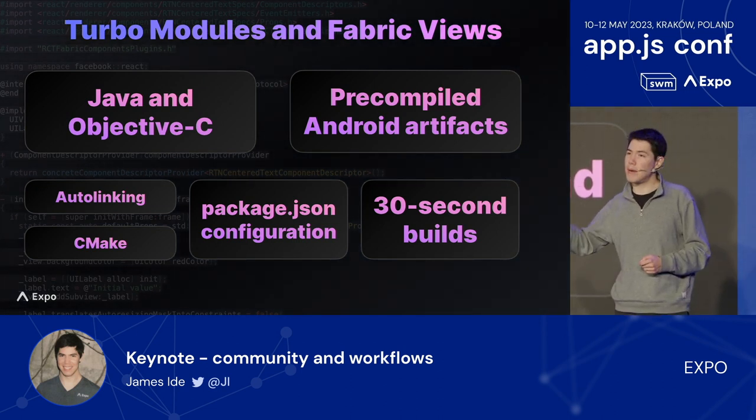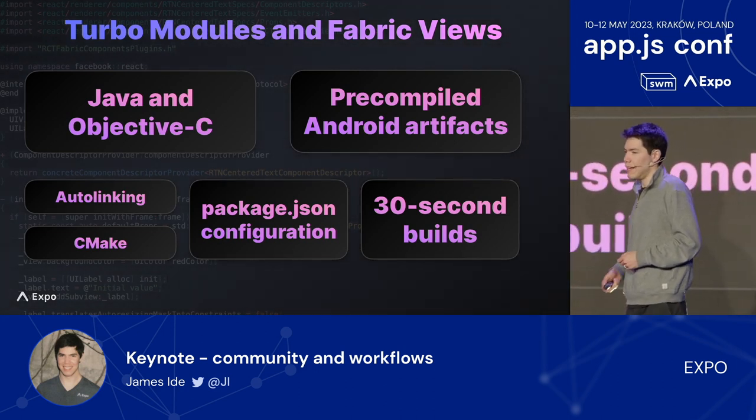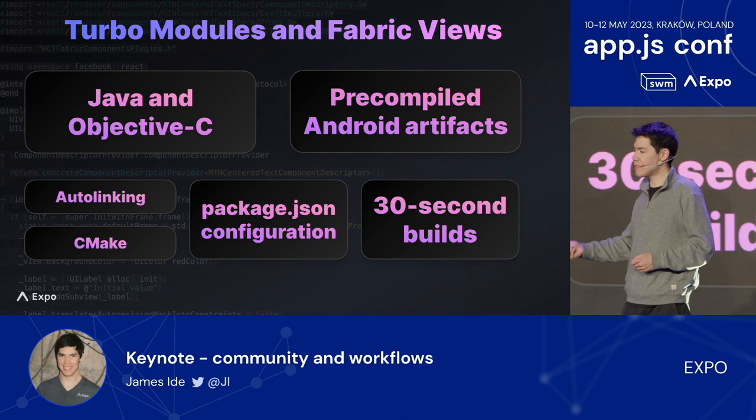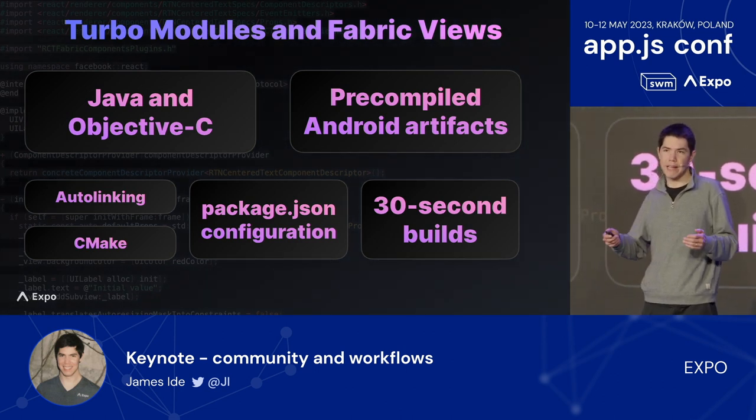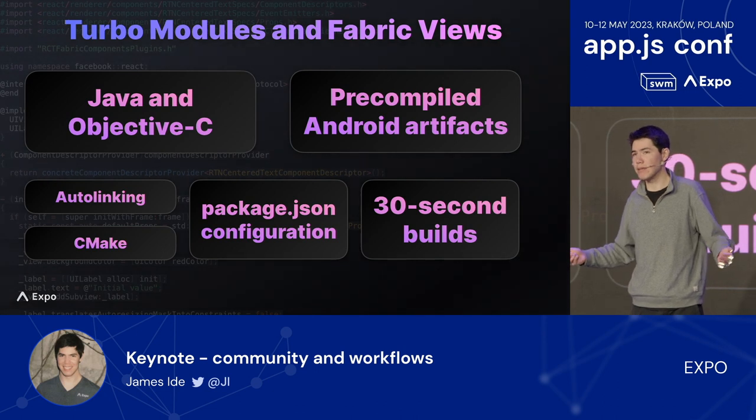As a quality of life improvement, you can now write your Turbo Modules and Fabric views using Java and Objective-C rather than C++. Previously, C++ was a requirement; now it's just an option. Also, build times with Turbo Modules vastly improved — up to over 10 minutes faster due to the React Native package including precompiled libraries. We know everyone appreciates faster build times.